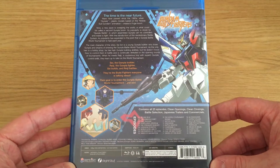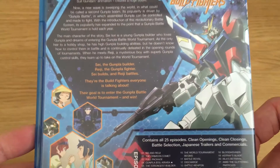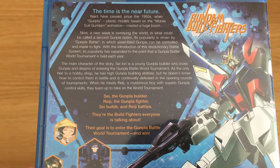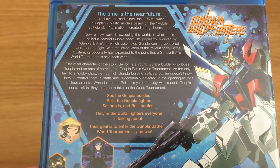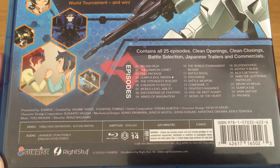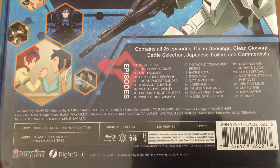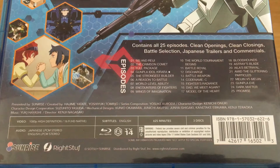On the back, we have a couple of screenshots as well as a bigger image of that particular Gundam model, along with a synopsis of what you can expect from the entire series of Gundam Build Fighters — a breakdown of the key characters, Sei and Reiji. Underneath the synopsis, we have a list of all the episodes included on the three Blu-Ray discs, which is a bit of an abnormality for the back cover to contain episode numbers and listings rather than just 'episodes 1 to 25' or 'complete collection.'